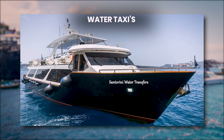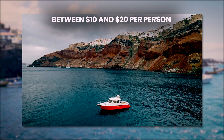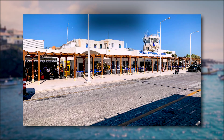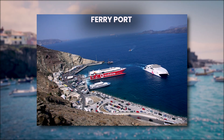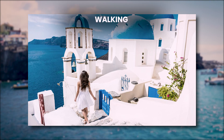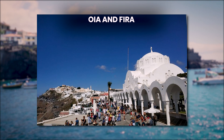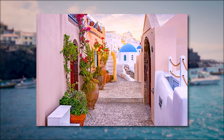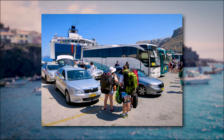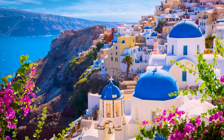Water taxis provide a scenic alternative for traveling between beaches and coastal towns, with fares generally between $10 and $20 per person. Private transfers offer a more comfortable option, especially for airport or ferry port trips, costing around $40 to $80. Lastly, walking is often the best way to explore Santorini's picturesque villages, especially in OIA and Fira, where the narrow, winding streets are best navigated on foot. Whether you choose public transport, rental vehicles, or simply walking, getting around Santorini is straightforward and enhances your experience of this beautiful island.